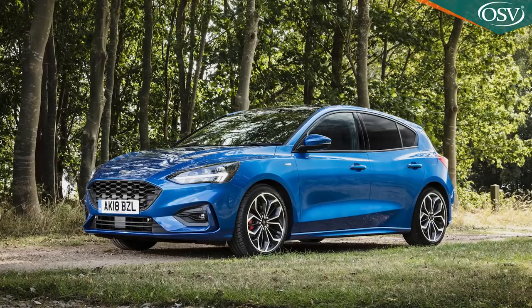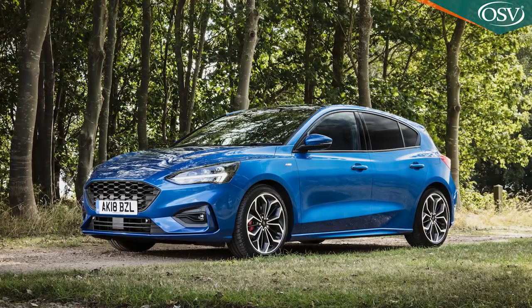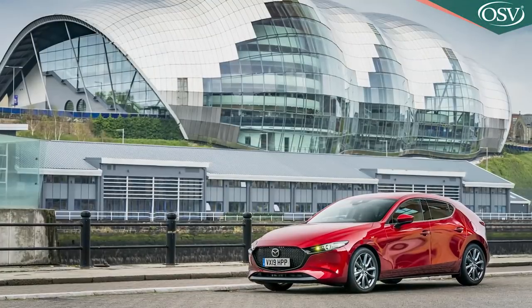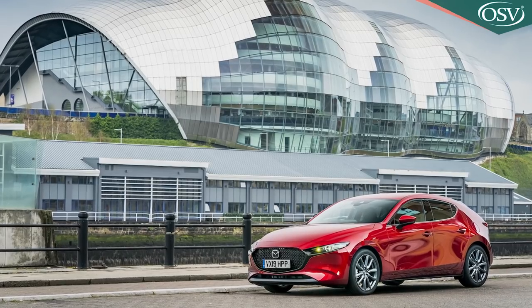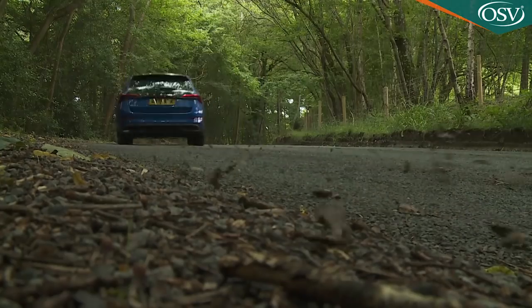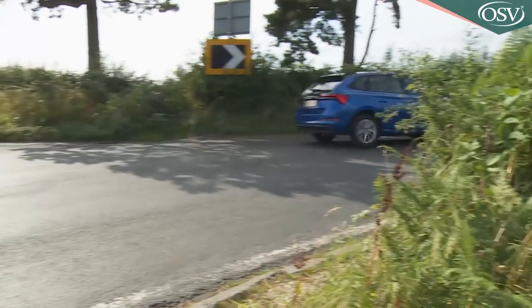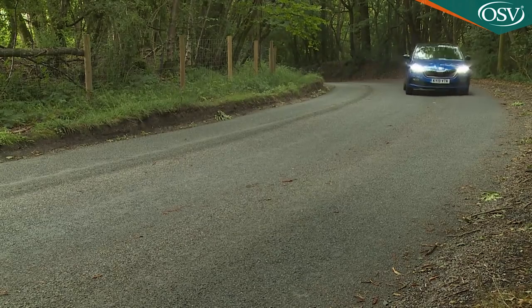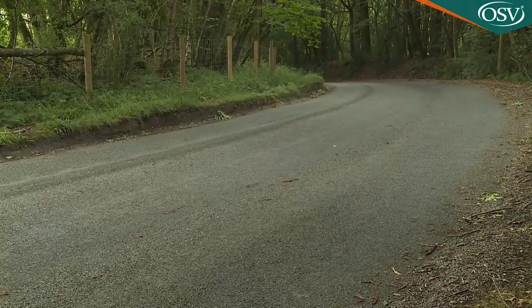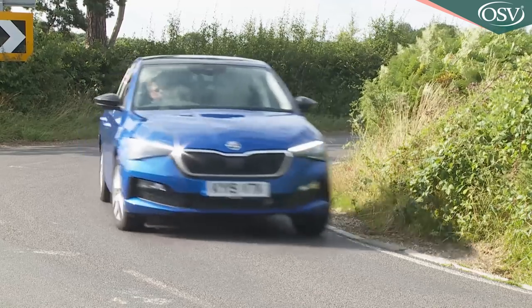Of course, it loses out to the Golf or the Focus in terms of handling feedback. Those cars can genuinely reward at the wheel, and contenders like the Mazda 3 are even better. In a Scala, throw it into a bend with any sort of vigour and though grip levels are admirable and the relative lack of body roll is even quite surprising, there's little sense of enjoyment through the light steering. We certainly understand why Skoda has no plans to bring us a sporting VRS version of this model.